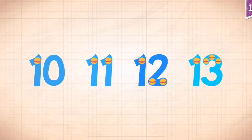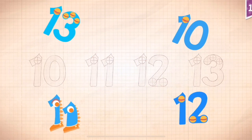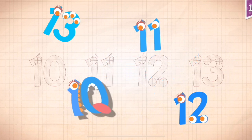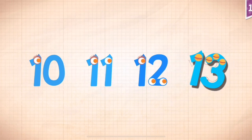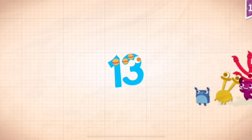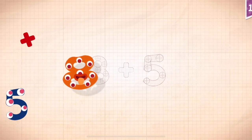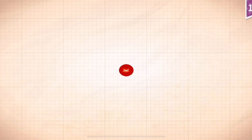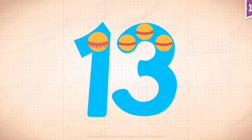Count by ones, starting at ten. Ten, eleven, twelve, thirteen. Ten, eleven, twelve, thirteen. Eight plus five equals thirteen. Touch the monster's eyes to wake it up.